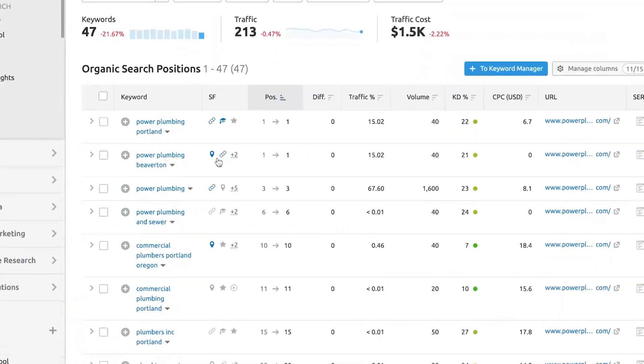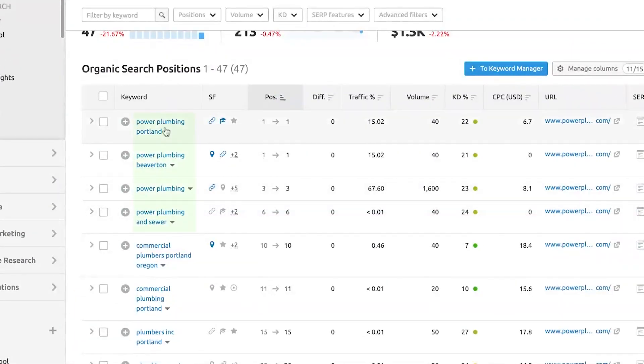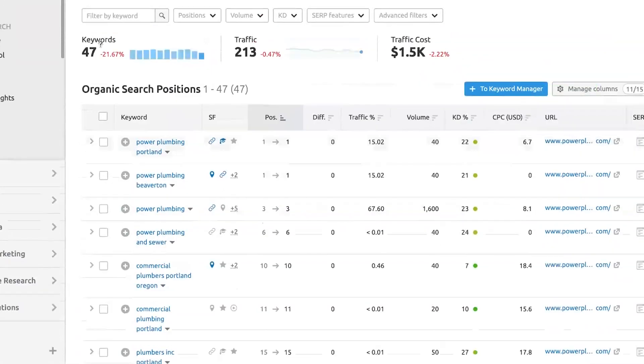To look at overall keyword rankings, I can go to positions right here and it's going to show me all 47 keywords that powerplumbingco.com is ranking for. A lot of times the top one to five positions are usually branded naturally, because when you type in the company name, they're often in the first position. It's going to show us the keyword, the position, the search volume — traffic percentage usually isn't very relevant, it's just an estimate. You'd want to go to Google Analytics for any traffic information.